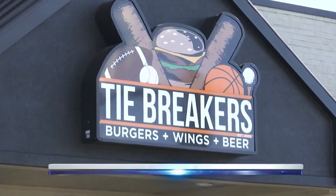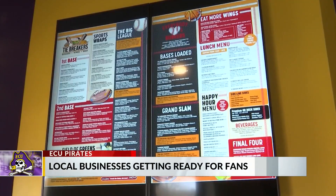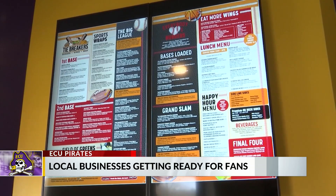With the sold-out stadium, fans will need another spot to catch all of the action. Local bars and restaurants are hoping to benefit from this.